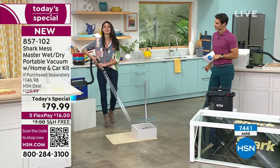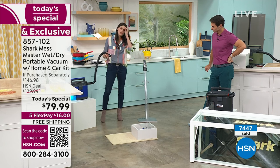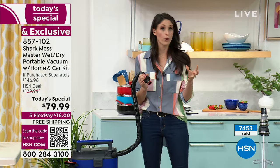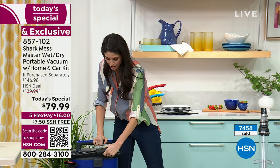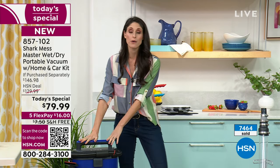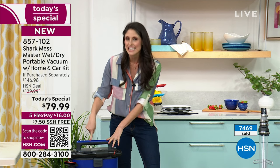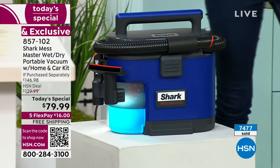We talk about that no-loss suction. What we've done is a decentralized filter — that means the filter and the motor are not directly next to each other, so the filter can't clog the motor. That superior engineering is what Shark does best. We've had wet-dry vacs before, but we haven't had a portable one. This was 10 years in the making.